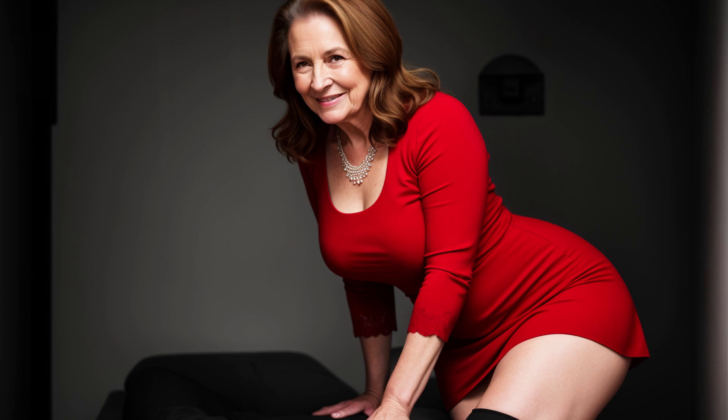First of all, note the well-fitting things: choose dresses, skirts, and straight-cut trousers. This visual effect makes the figure look slimmer and younger. Also pay attention to hem length — just below the knee or midi.